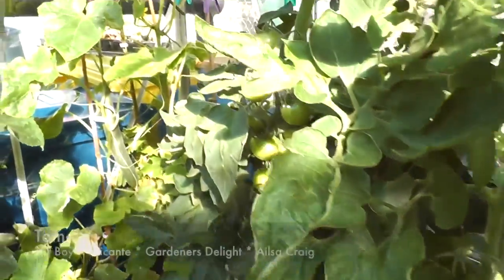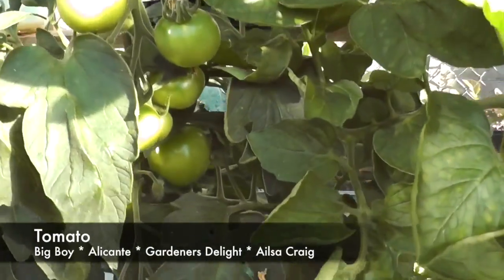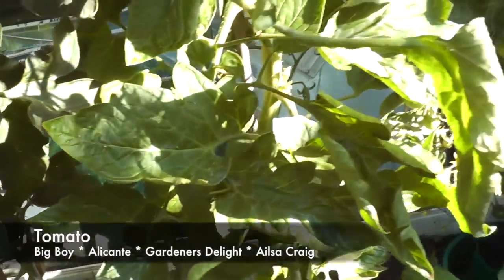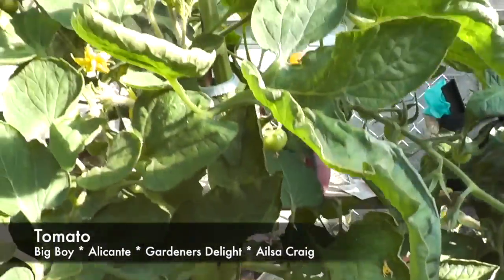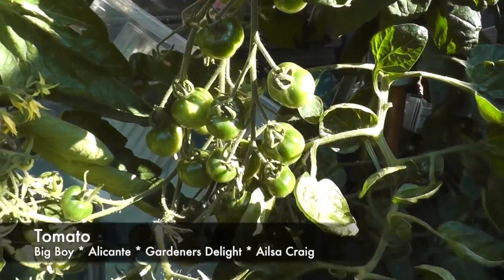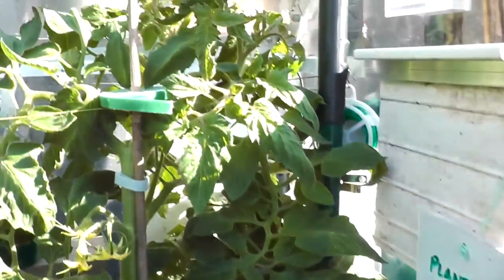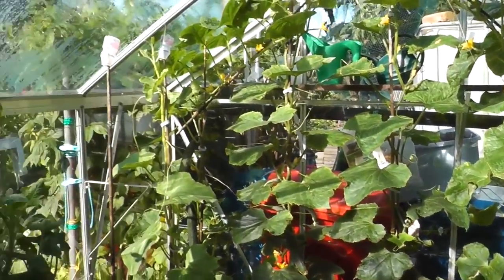Tomatoes on the other side - plenty on these - these are Big Boy and there's plenty of fruit on there, nice size, but no colour turning yet. Next door we have Alicante, and this one here is the Gardener's Delight - you can tell that from the fruit trusses. The one right on the end is the old Ailsa Craig. So tomatoes have got plenty of fruit on but nothing seems to be turning yet - that's the tour of the greenhouse.